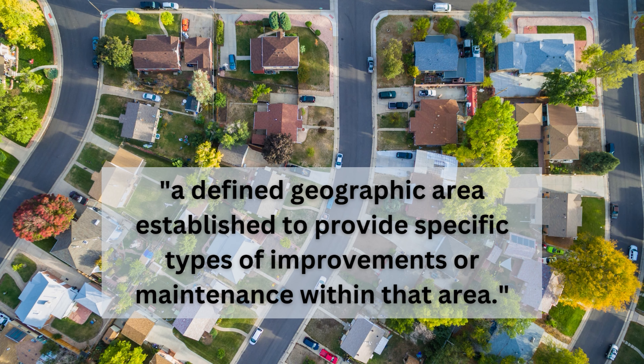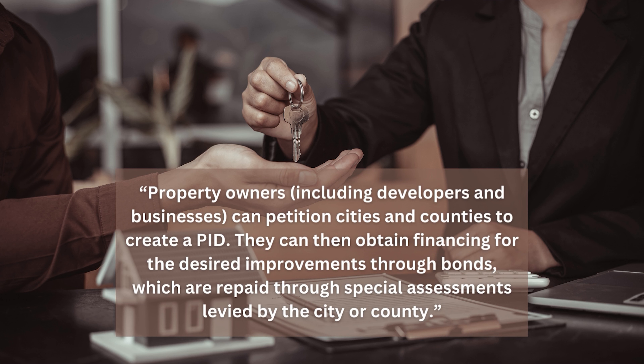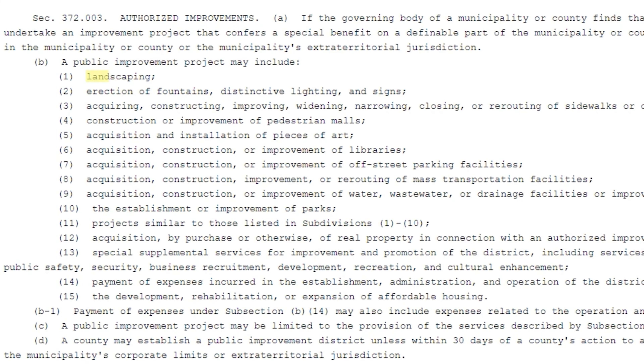Next up, let's talk about the PID lie. PID stands for Public Improvement District. According to Texas A&M's Research Center, a PID is a defined geographic area established to provide specific types of improvements or maintenance within that area. Property owners, including developers and businesses, can petition cities and counties to create a PID. They can then obtain financing for the desired improvements through bonds, which are repaid through special assessments levied by the city or county. These improvements can range from landscaping to establishing or improving parks and even offering special supplemental services for recreation. The important thing to remember is that property owners within a PID have a tax against their property to repay the bonds, in addition to their regular property taxes.